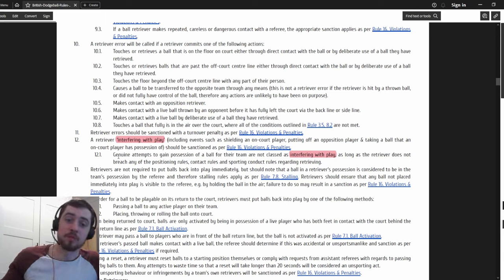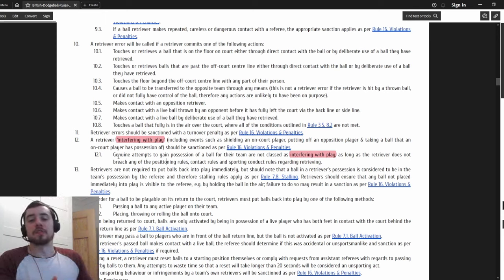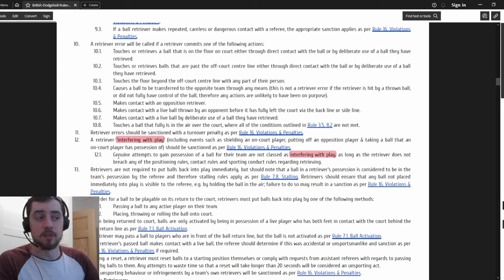People will find these grey areas - that happened at the weekend. I think interfering with play needs to keep evolving in its definition so we better understand it and cover as many grey areas as possible. Because in the moment the referee is going to have to use their judgment call, and a referee making up a rule in the moment is never going to feel fair to either team.